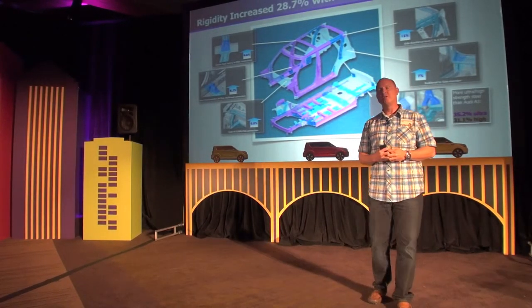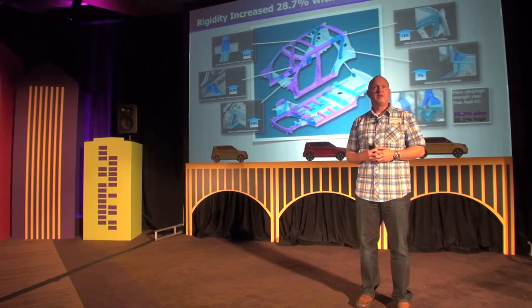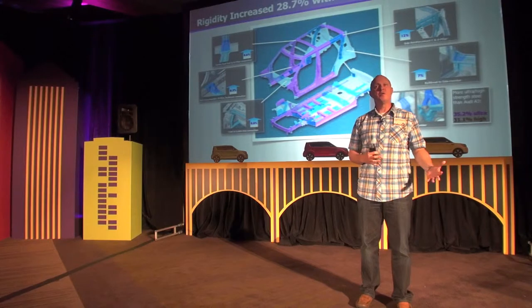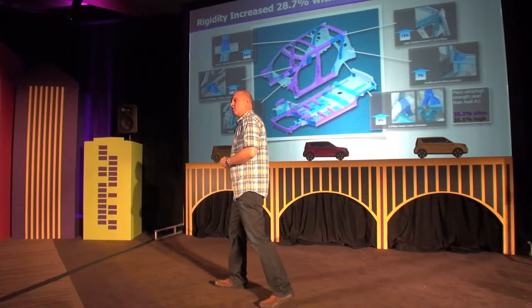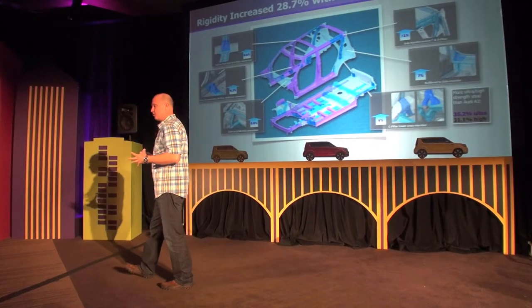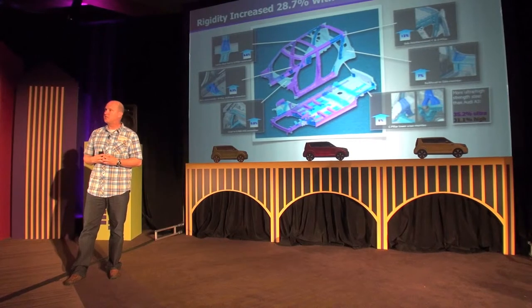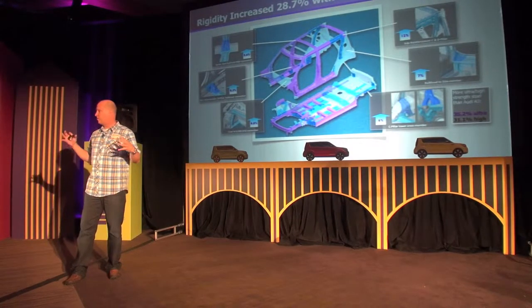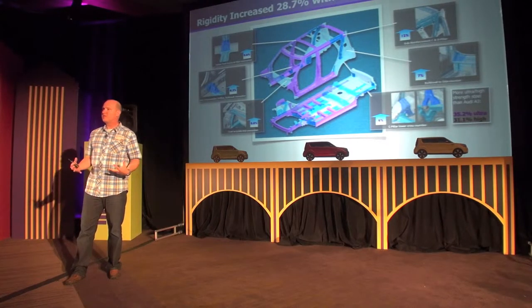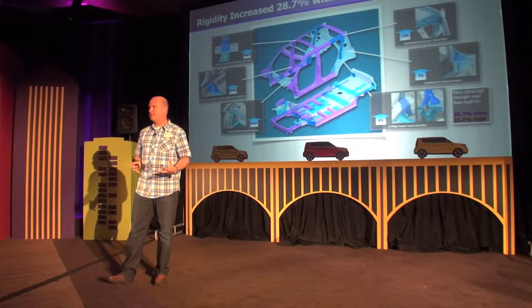Probably the biggest opportunity, in addition to the materials, was the dynamic portion. We knew we had a lot of work to do because the outgoing car frankly needed some room for improvement. So we started with the very basics — the body structure — and here, not only in addition to changing safety standards, we had to do a lot of work to increase the overall rigidity of that body.